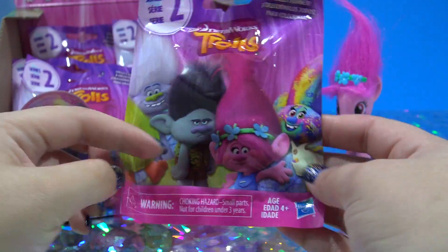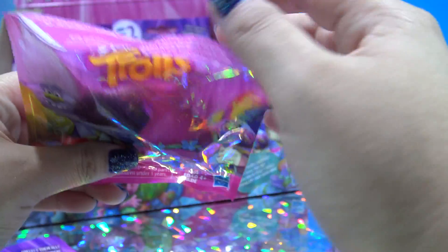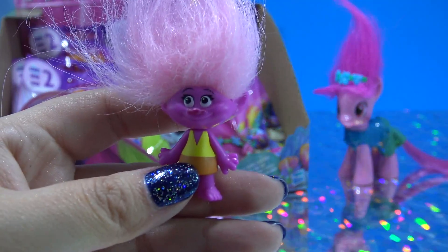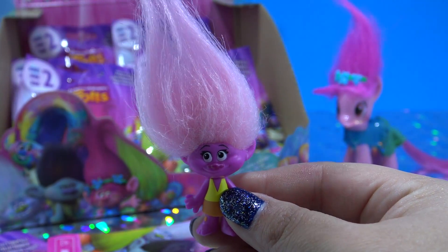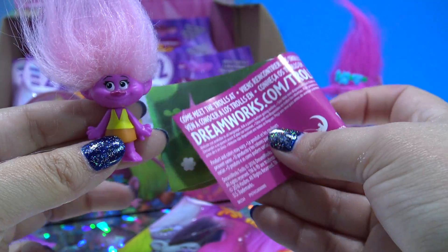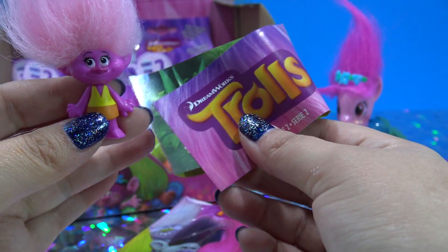There are 12 Trolls to collect. I bought 15 bags so hopefully I can get the entire collection. First up, it is Moxie Dewdrop — light pink hair and dark pink skin. I love this Troll hair, it is so cute. And inside each bag you also get a little checklist with all the different Trolls that you collect, so let's see if we get them all.